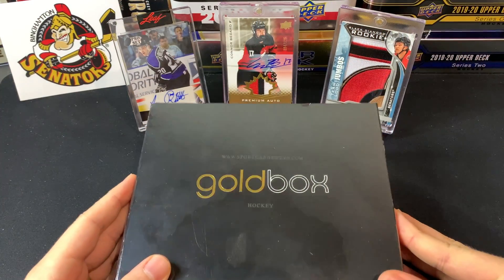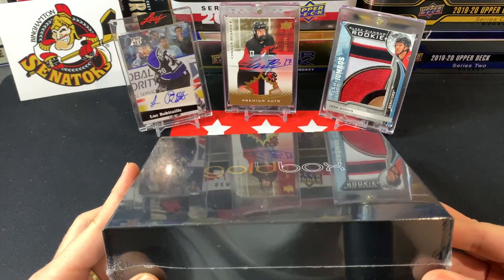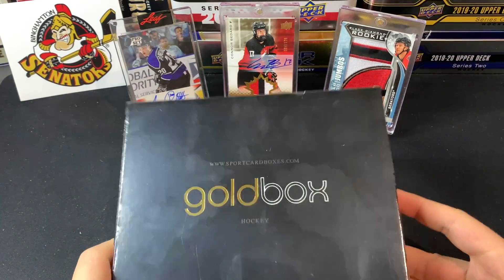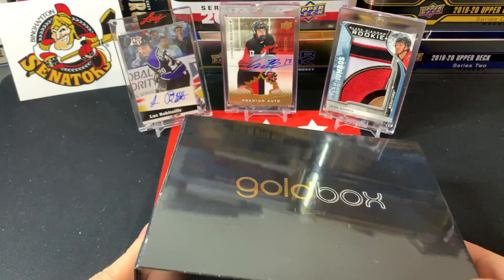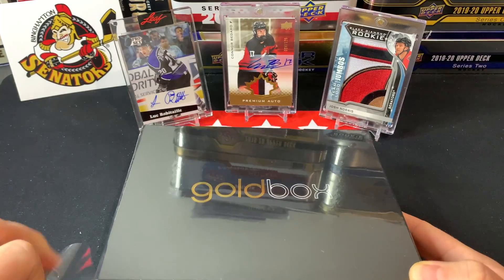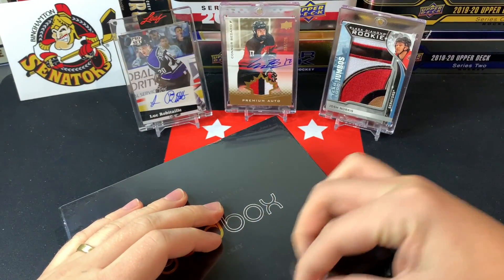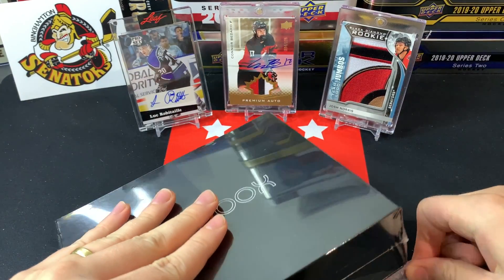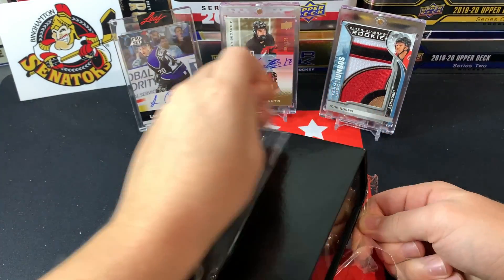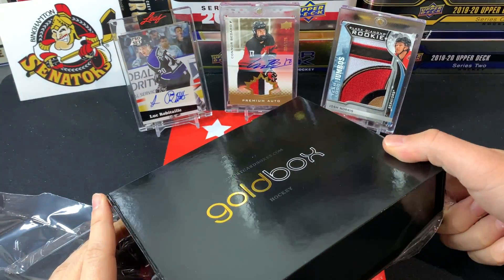Hey everyone, welcome back to TSG Cards and welcome to the Gold Box Hockey January edition — the first one of 2022! I'm excited to get into this. With the crazy snowstorm here in Ontario lately, I got a bit of a delay getting this gold box, but I'm happy to have it. We're not gonna waste any time and jump into it today. I do enjoy the gold box — it's a little bit on the pricier end, but there are some nice chase cards, and it's tough to rate value when you're just getting packs. It is a fun rip, and I end up turning these gold boxes into my TSG mystery boxes.